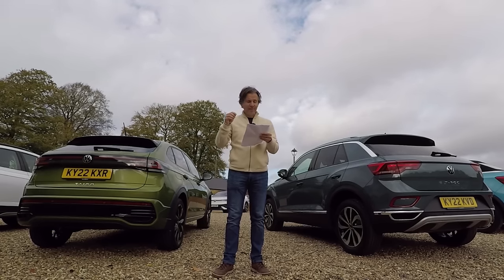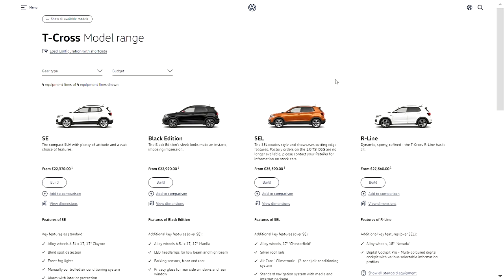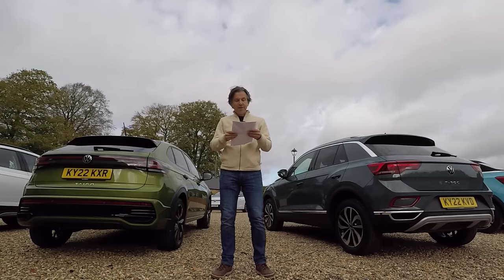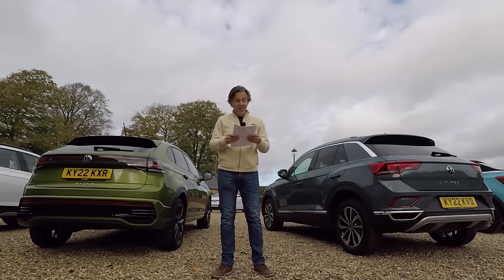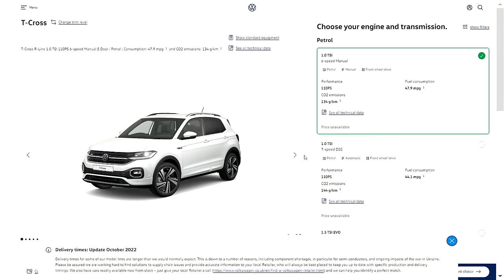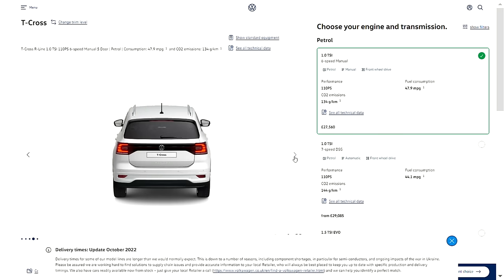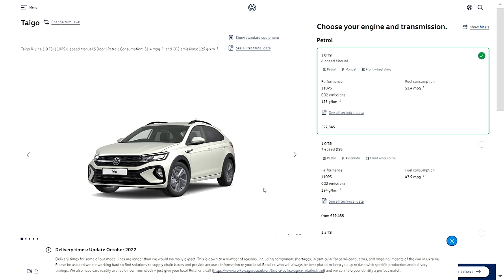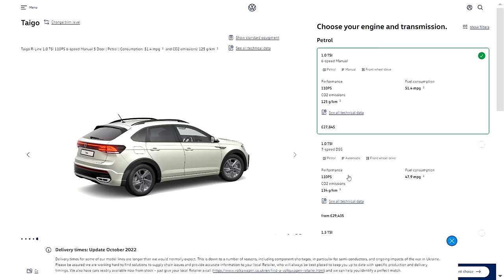We'll start off with the Tygo versus the T-Cross. It's a bit tricky to compare exactly, because the T-Cross is still on the outdated trim levels of SE, Black Edition, SEL, and R-Line, while the Tygo is Lifestyle and R-Line. As both have an R-Line, it's easiest to use that for comparison. Starting with the cheapest version, the one-litre TSI manual: that's £27,560 for the T-Cross and £27,845 for the Tygo — just £285 extra.